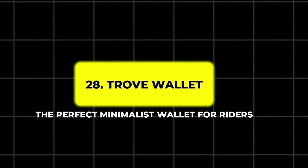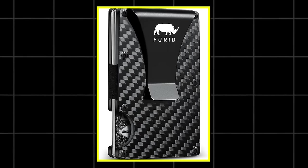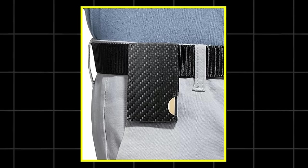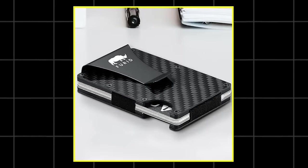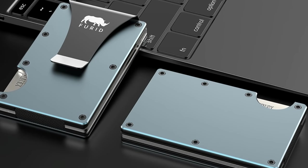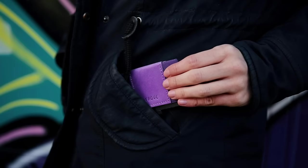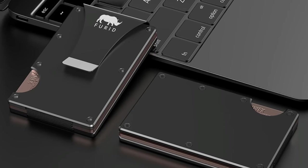28. Trove Wallet – The Perfect Minimalist Wallet for Riders. When you're out riding, carrying bulky items can be a hassle, and that includes your wallet. The Trove Wallet is a compact, minimalist wallet designed for riders who want to travel light. Made from high-quality materials, the Trove Wallet is slim enough to slip into your pocket without adding unnecessary bulk, yet sturdy enough to withstand the wear and tear of daily use. This wallet has a simple yet functional design that can hold cards, cash, and even small keys securely. Riders appreciate its compact size, whether they're wearing leather jackets or more casual riding gear.